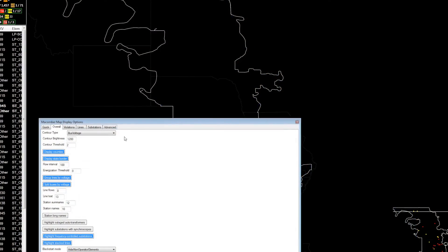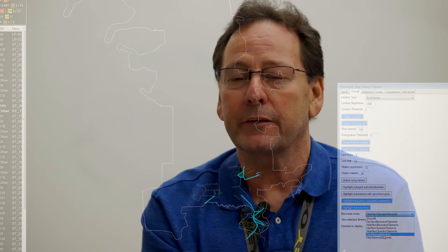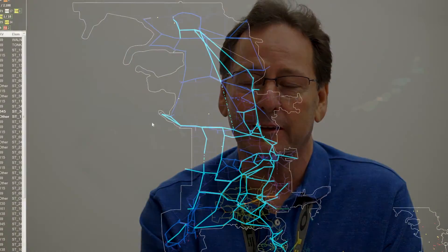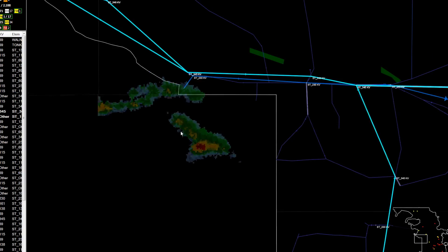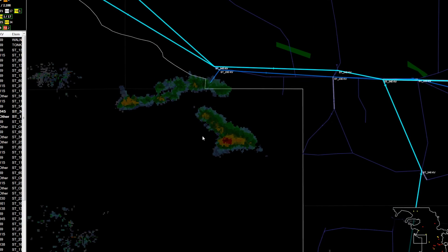The Macomber map also brings a lot of information. If you drill down and search for a certain element, it will give you the size of that element, the voltage, who owns that element, and the contact number for that element. There's also a weather overlay — you can actually see tornado warnings and where they are within the footprint, and which transmission elements or generation substations could be affected by current weather.